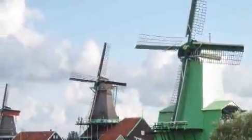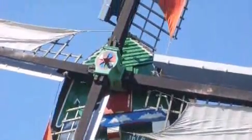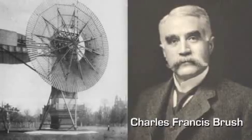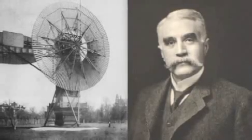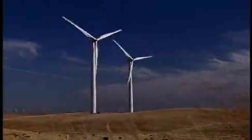Towers grew taller, and rotors got bigger. In 1888, Cleveland, Ohio's Charles Francis Brush coupled a 56-foot wide rotor to an electrical generator. A big, hinged vane kept this beast on the wind. Brush stepped up the power with an innovative gearbox, and the modern wind turbine was born.